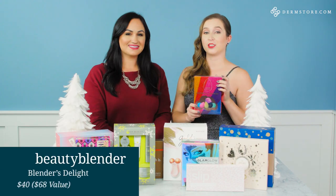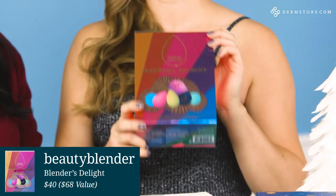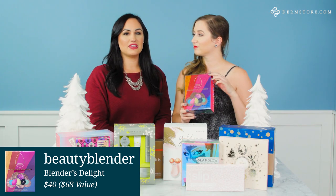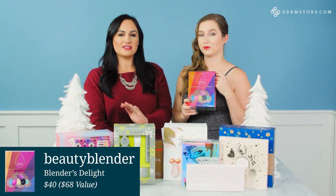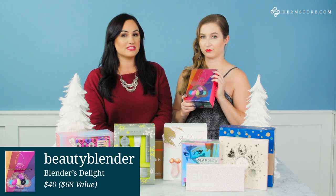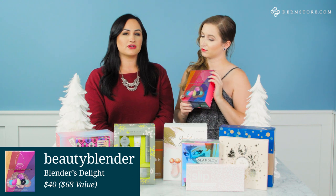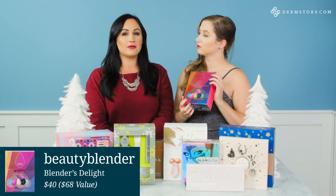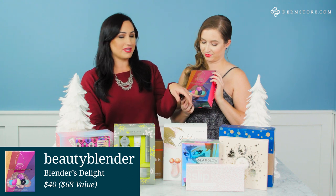Next up we have the Blender's Delight from Beauty Blender. If you guys know Beauty Blenders, these are the OG makeup sponge and they're just better than the best — literally my absolute favorite, my must-have. I don't go anywhere without my blender. This specific kit is fabulous. It comes with two Beauty Blenders in the top selling shades, two mini blender cleansers in new scents — they smell delicious — and the Blender Defender, which is a must-have to protect your Beauty Blender on the go.